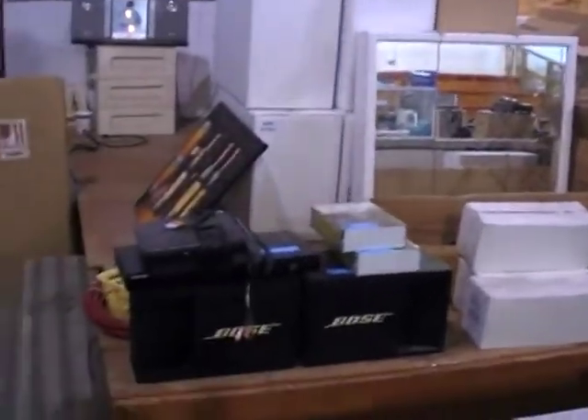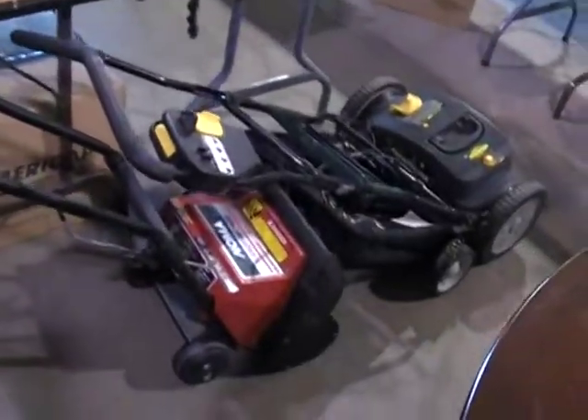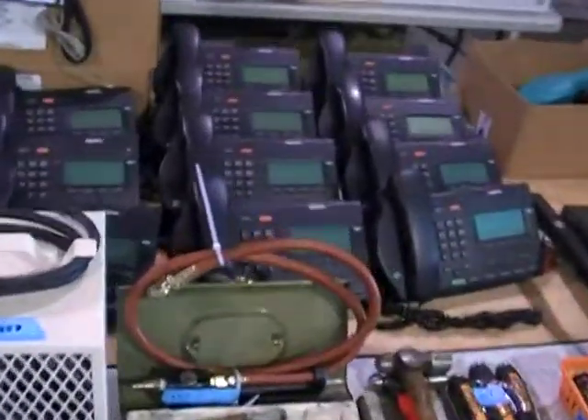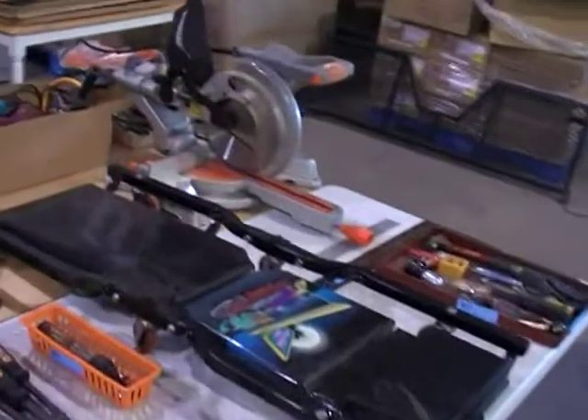We've got vanity mirrors, stepladders in the back there, bow speakers. I've got a snow blower, tools, a great Nortel phone system — newer one, really nice — and a sliding compound miter saw.